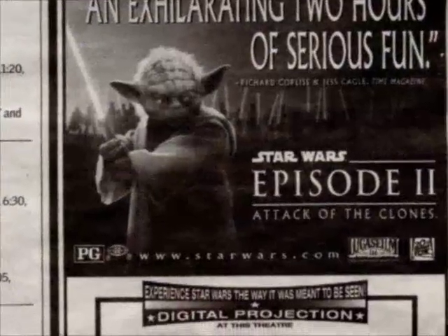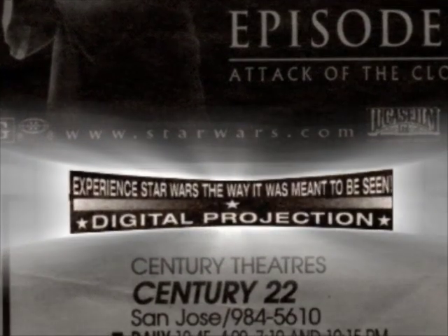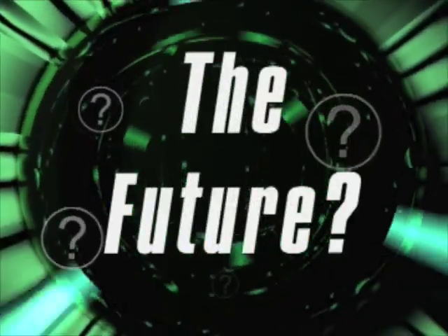Recent digital epics like Star Wars have even been digitally projected. Many say digital filmmaking will completely replace celluloid film. So keep an eye out for a digital remake of timeless classics like these, coming soon to a theatre near you.